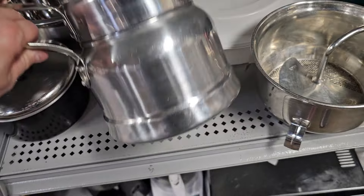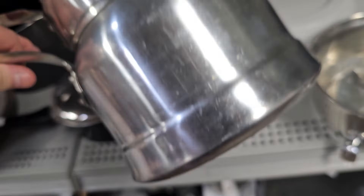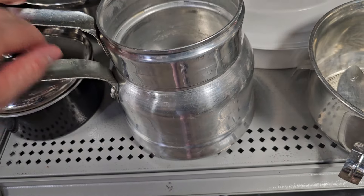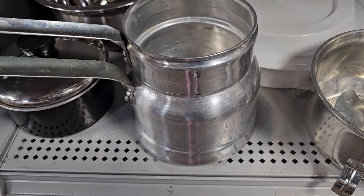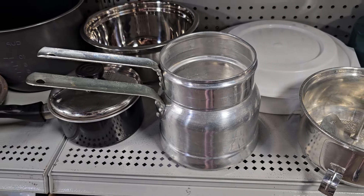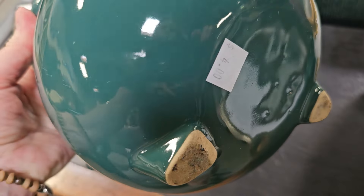Here's a double boiler pot — two pieces for $3. If y'all are like me, I just use two pots at home and they don't fit right. So that'd be a great gadget to have for $3. And I love this clay pot — it's really heavy, $4. Isn't that green color beautiful?